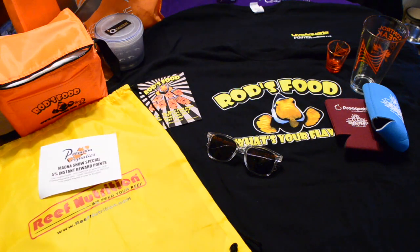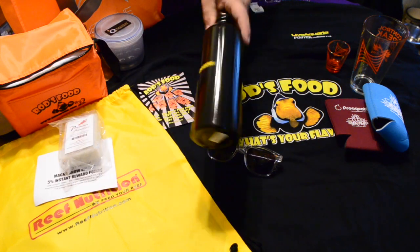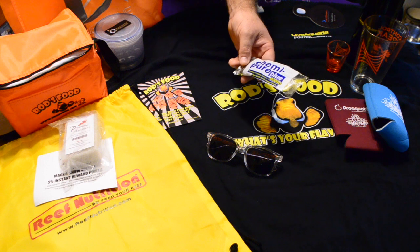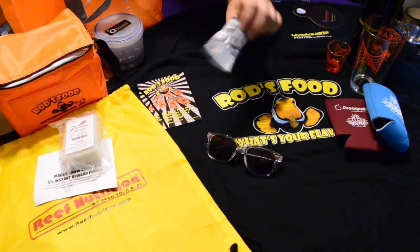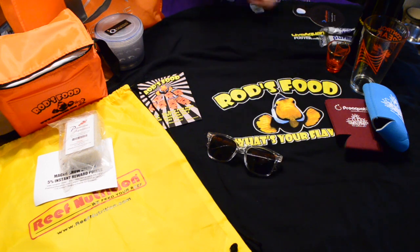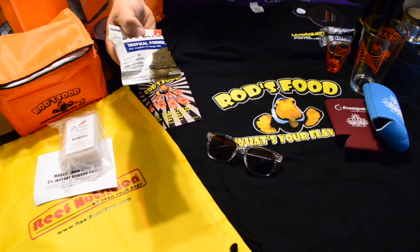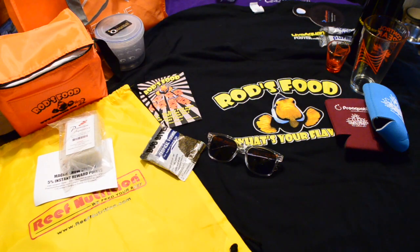I got some literature from Premium Aquatics, a Premium Aquatics scrubby pad, a nice drinking tin, and some Chemi Pure Blue Nano. I'm going to be buying some of this for the big tank pretty soon since I'm having some phosphate troubles. I got two packages of that.